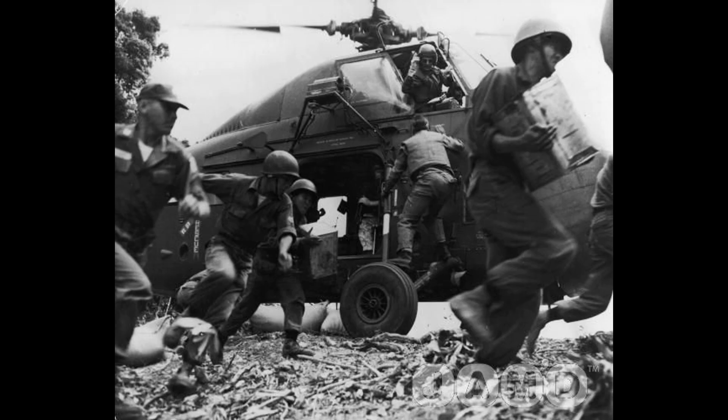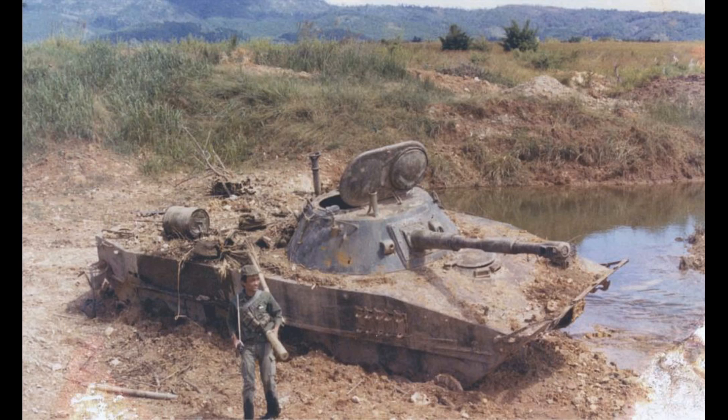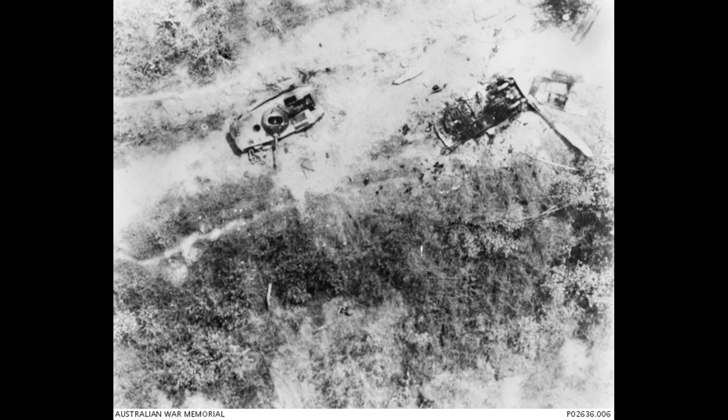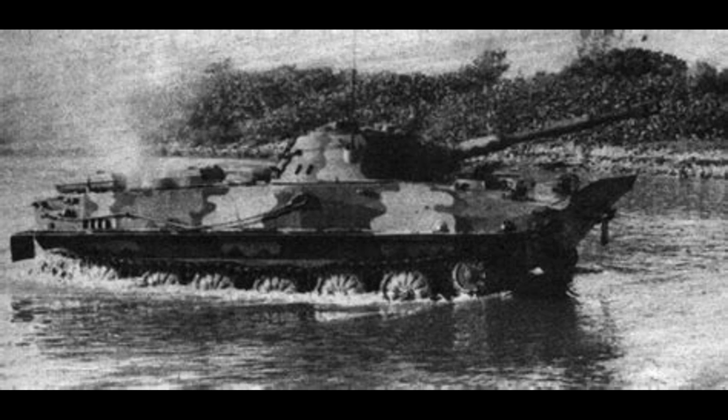During the Easter Offensive in 1972, the North used 56 PT-76, but most were lost. The last major battle took place in January 1973, near Qua Viet Port. The South attacked in two columns with 130 M-41 and M-48 tanks plus M113 APCs, but ran into an ambush. Although the North Vietnamese lost nearly all their vehicles, one PT-76 — number 704 — managed to destroy seven enemy tanks before being taken out.